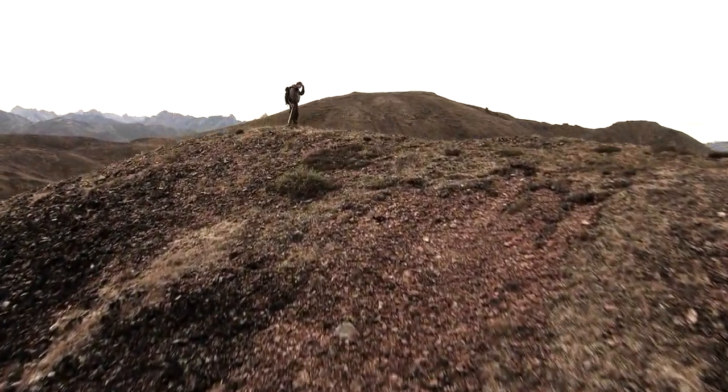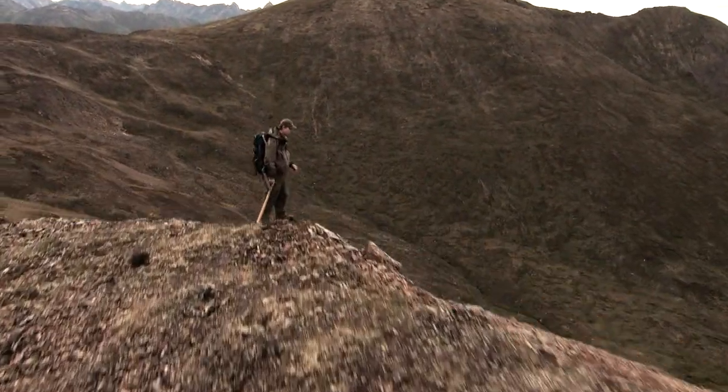Sean found another large deposit just fifteen miles from the first. He optioned it out to Kamenak, who did soil work, and then this past season they drilled it — on their first drill hole they started hitting gold.